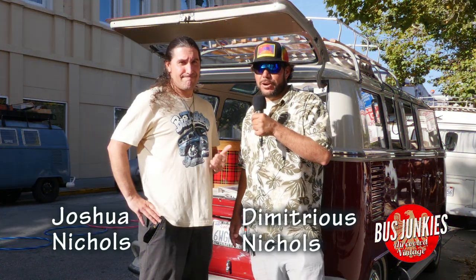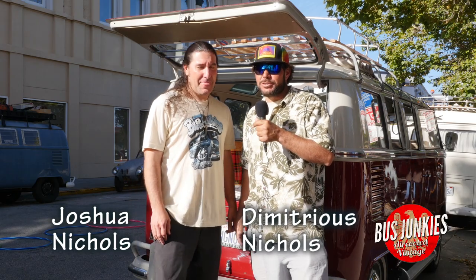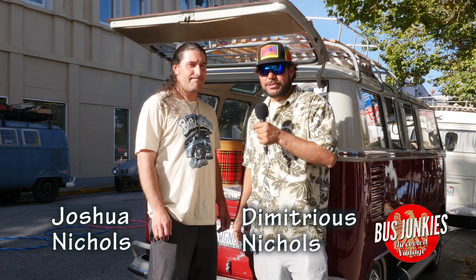All right, Bus Junkies. Here we are. This is Demetrius and Joshua, Bus Junkies brothers. We're here in Santa Cruz, California at the Museum of Art and History counterculture event. And we've got some sweet buses here. Let's go check them out.